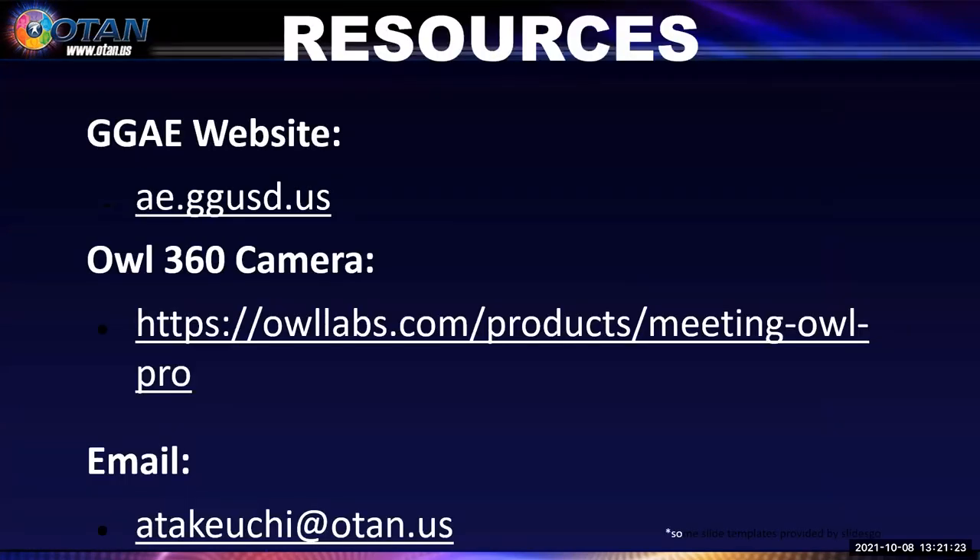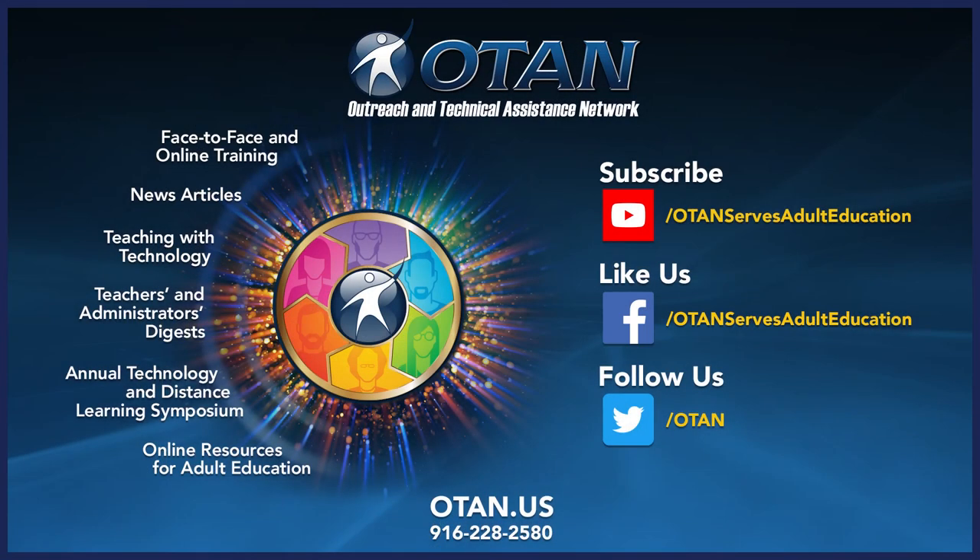Here is my contact information and links to our school website and the owl camera website. Thank you for watching this presentation. Thank you, Alisa, for all of that great information. OTAN would also like to thank all of its viewers — if you have an EdTech tool or tip you would like to share with the adult education field, please email your OTAN Tech Talk idea to us at support@otan.us. Please subscribe to the OTAN YouTube channel where you can watch videos on a variety of technology-related topics, including previous OTAN Tech Talks. OTAN is a leadership project for adult education in California, and if you are at a WIOA-funded agency, you can contact OTAN for additional services including online, hands-on professional development. Visit the OTAN website at www.otan.us or contact us by phone or email. Thank you again for watching today's OTAN Tech Talks.